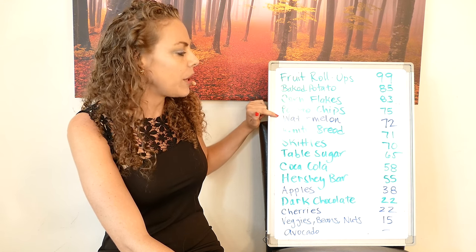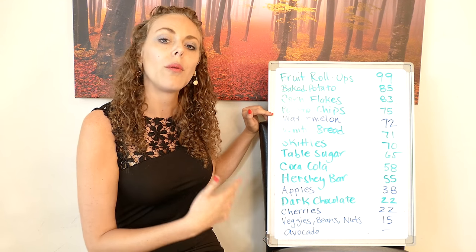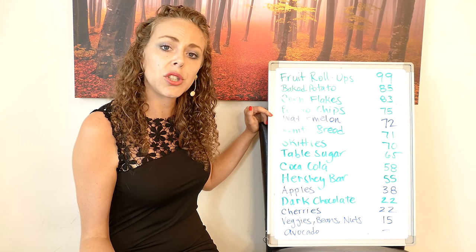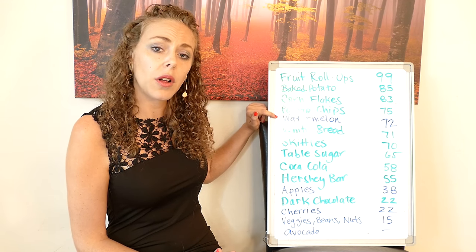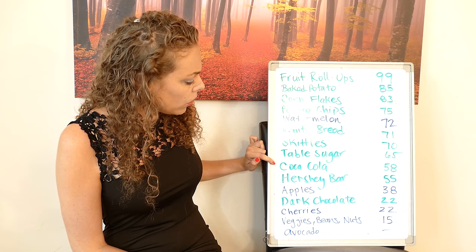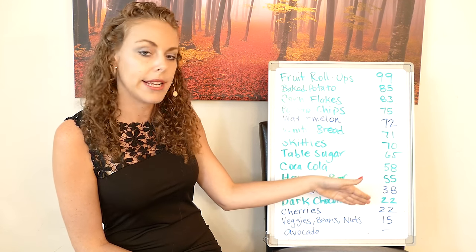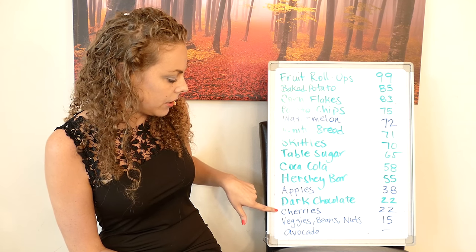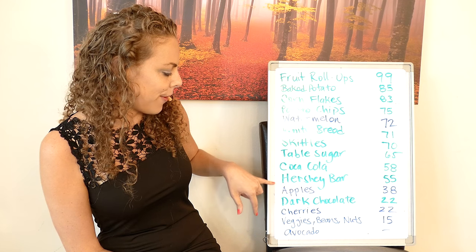Just saying. Also, when we eat fruit, we get all kinds of nutrients that we don't get from any of these things. So even though we do get somewhat of a blood sugar spike, we also get a whole lot of nutrients. Fruit is a very helpful thing to eat. Now, if you're someone who's very cautious with your blood sugar levels, you can probably avoid those real high glycemic fruits as well. Moving down the chart, we have Coca-Cola, Hershey bars, then we have apples down here at 38. The lowest GI fruit is going to be cherries down here at 22. And what's also cool is that dark chocolate is way down here — the Hershey bar at 55, dark chocolate at 22.